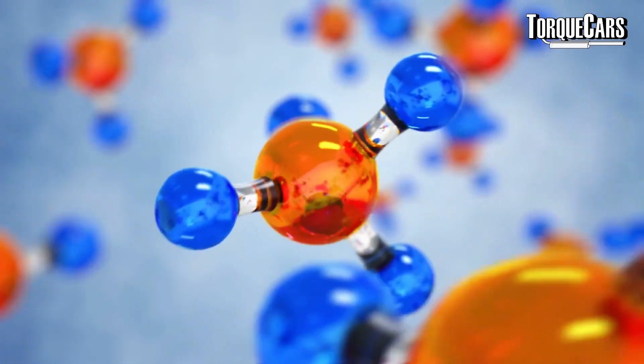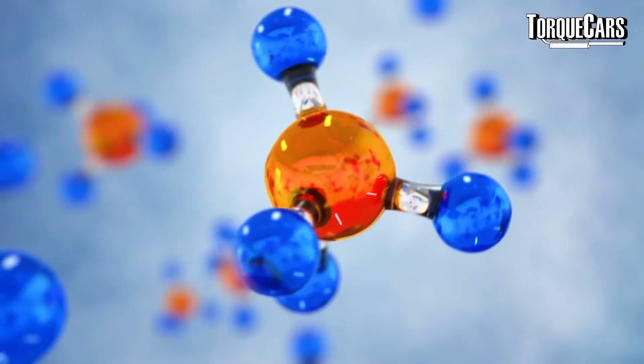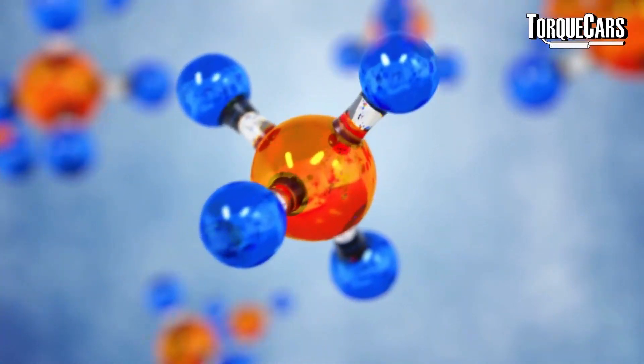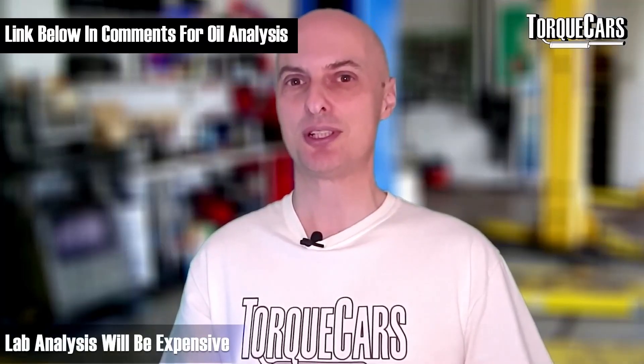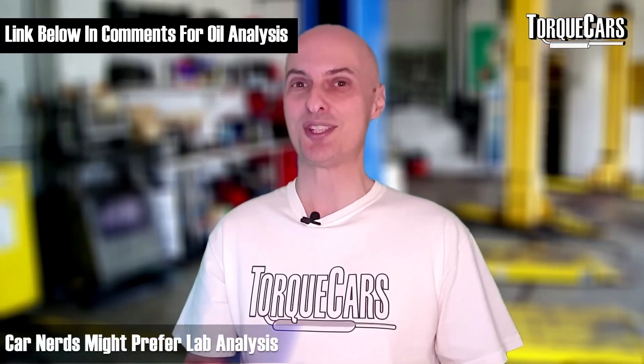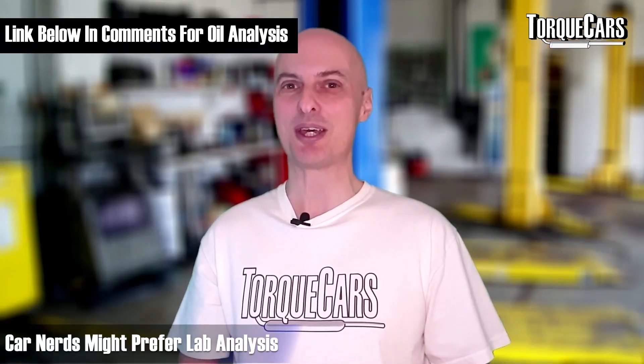Before you throw away your old engine oil, it's worth thinking about getting it analyzed. You can get very simple home analysis kits where you put a spot of oil on a test surface and it gives you information on what's present. Or you can send it off for lab analysis, which is more expensive and probably unnecessary for most viewers — but if you're a car nerd and fastidious about things, that may well appeal to you.